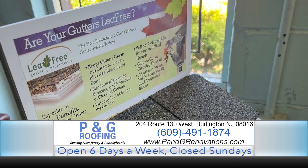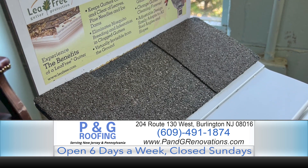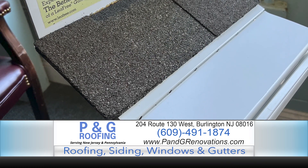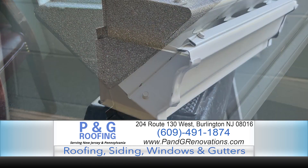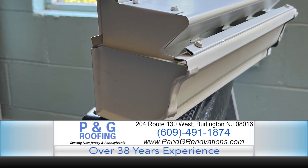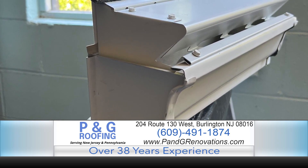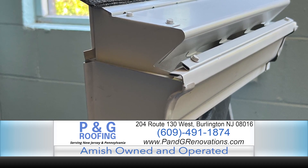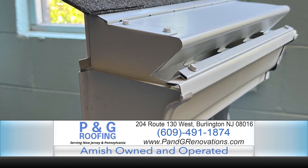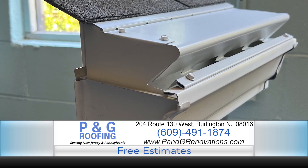When it comes to gutters, we offer a couple different leaf-free leaf guard systems. You're going to see endless commercials these days — some systems are great, some are very subpar. It needs to be installed correctly to manufacturer specs, and you need a quality system. A lot of the screen systems and inexpensive big-box-store-style systems we tend to stay away from. We have more luck with a closed gutter guard system that doesn't allow leaves, debris, and different things to get in. It's P&G Roofing right here on Route 130 in Burlington.